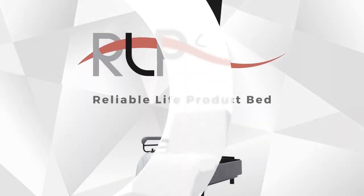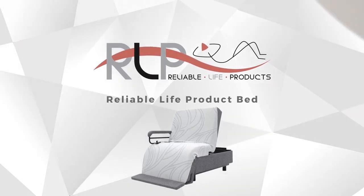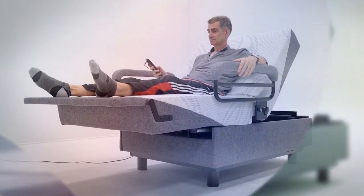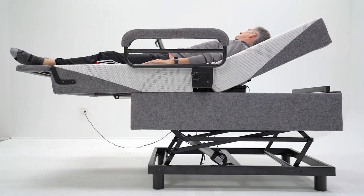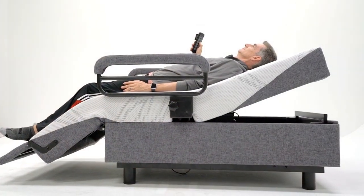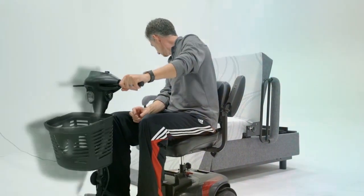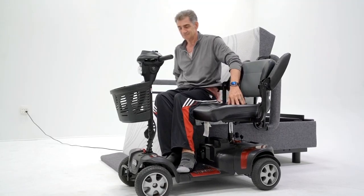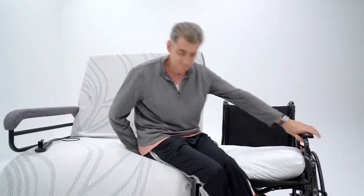Thank you so much for joining us. Our Reliable Life Product Bed is designed for the purpose of assisting a person in getting out of a flat bed with no assistance or minimum assistance.